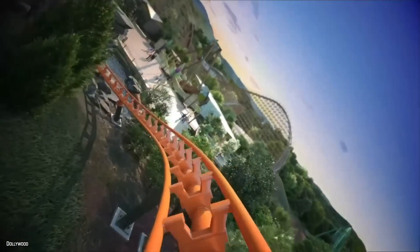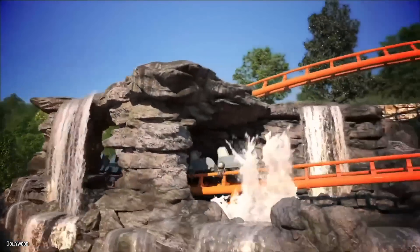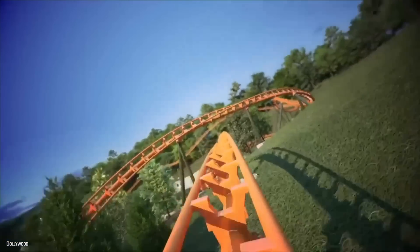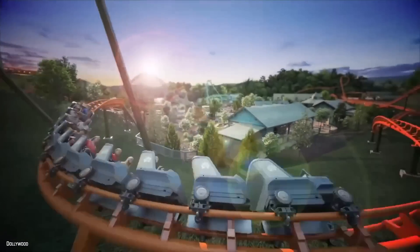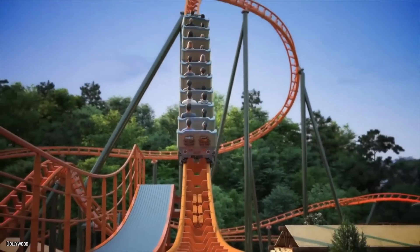Let's get into the stats of Big Bear Mountain. This roller coaster will be built by Vekoma, which is great news, because most of us who saw the animation thought maybe Maurer or some other random company was building this. But rest assured, it's Vekoma. I was also kind of thrown off on the train design, because I figured a Vekoma multi-launch coaster would feature four riders per car instead of the individual two riders per car.